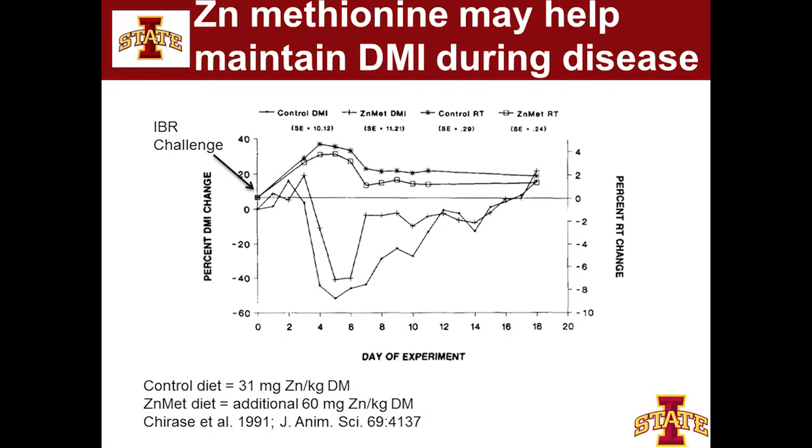As expected, the calf got sick and dry matter intake dropped. It takes over two weeks to recover back to initial levels, which is inverse to the rectal temperatures increasing. What was interesting is that zinc-supplemented calves went back to their pre-infection dry matter intake level within less than a week. If they did not receive the extra zinc, it took almost two full weeks — about 11 days — before they got back to normal. Getting a calf back on feed after being sick is one of the most critical things we can do.